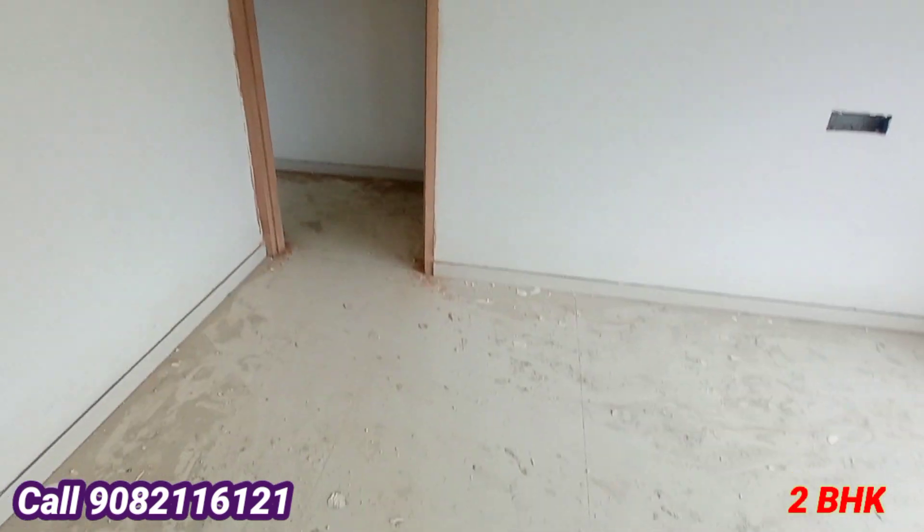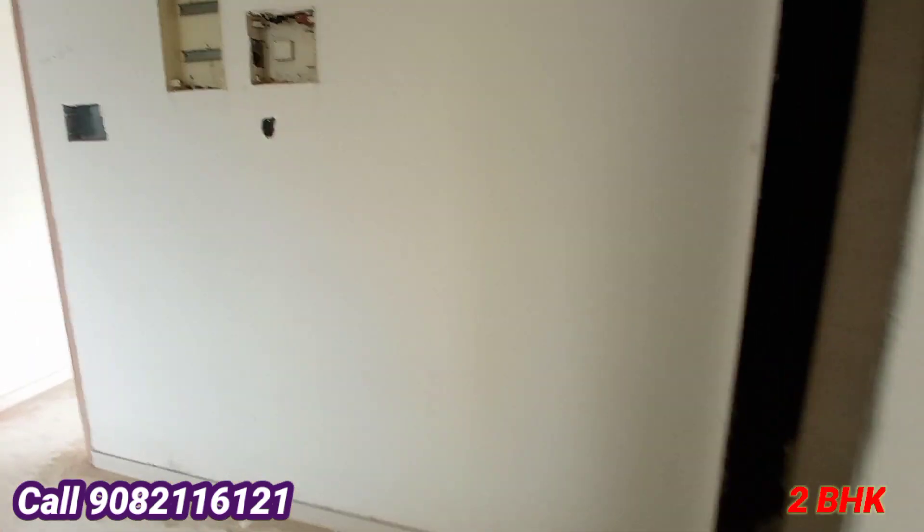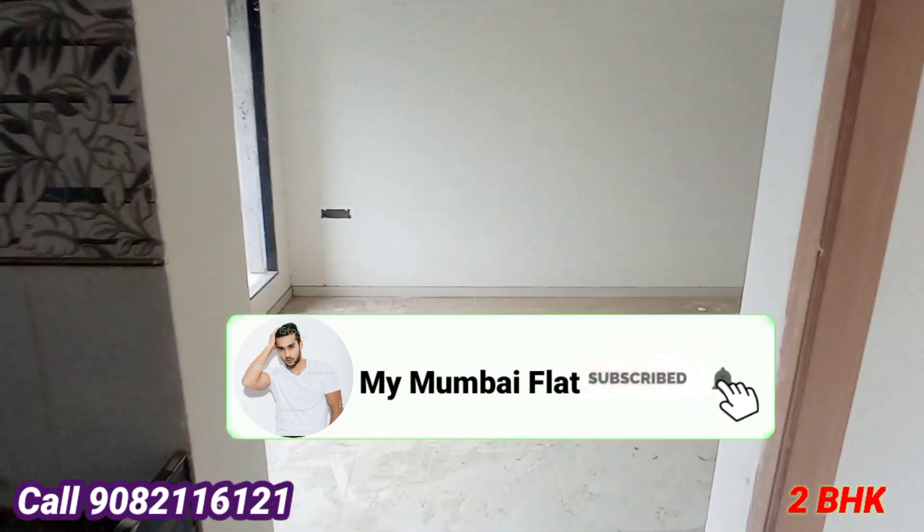This is the entire master bedroom area. So basically, this is a 2BHK flat in Kandali West, prime location. Find your dream home — subscribe to my channel and press the bell icon.